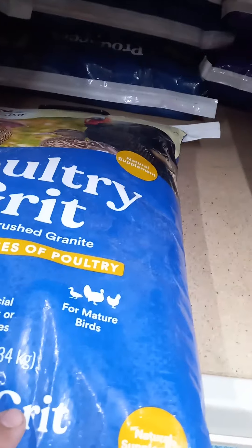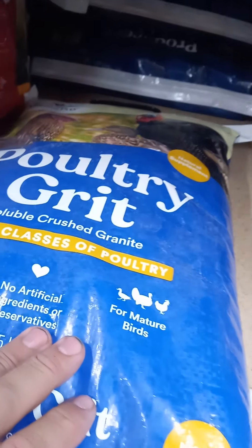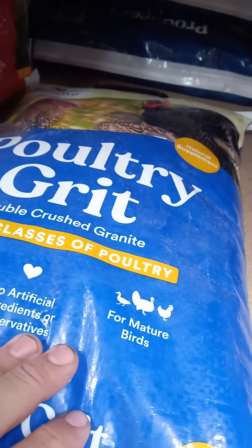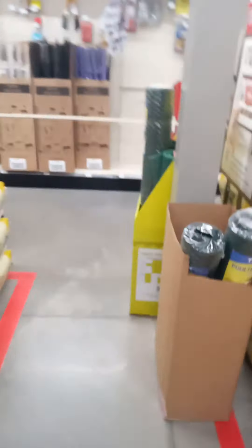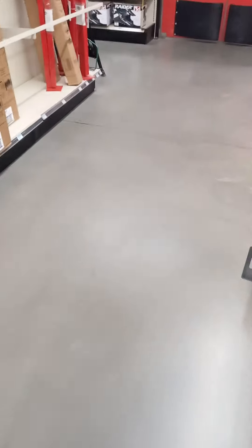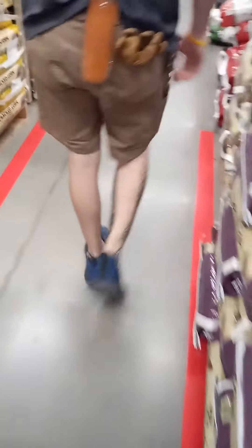Poultry grit — I think this is what I need to put in their feed to give them more calcium. I have to ask somebody, so I'm going to go find somebody and get some help. I'm looking for something to put in the chicken feed to give them more calcium. Is that the grit? Somebody says something about oyster shells. You have a bigger bag, or do they need oyster shells? That is the only other option.